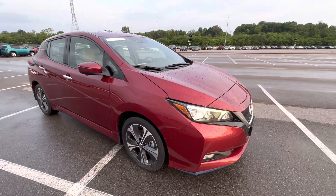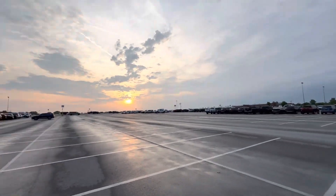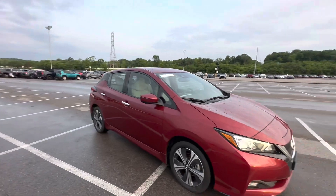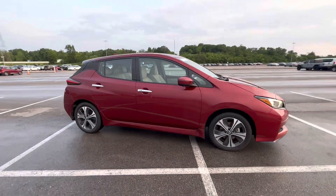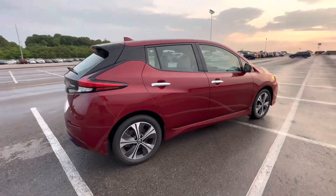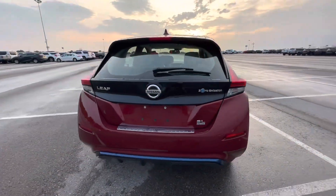Hey, Chip here with Hybrid Electric Car Sales, coming to you from Manheim Nashville. The sun is setting — look at that beauty — thousands and thousands of cars around me. But we are talking about this car. I just picked this up; I'm taking it out of here. This is a 2020 Nissan Leaf SL Plus, just like the ones we get all the time. Beautiful car, no damage whatsoever on this car.